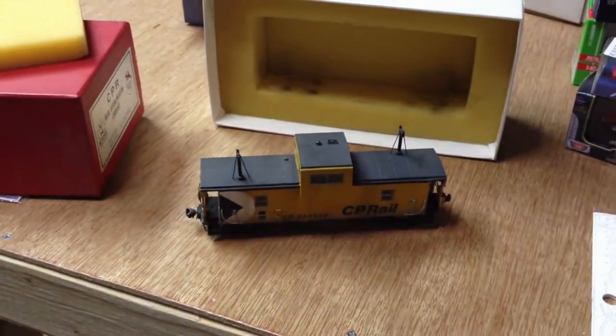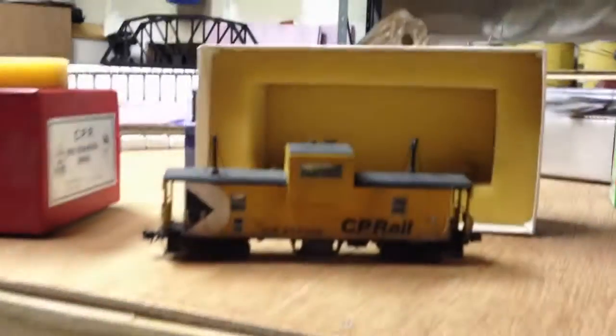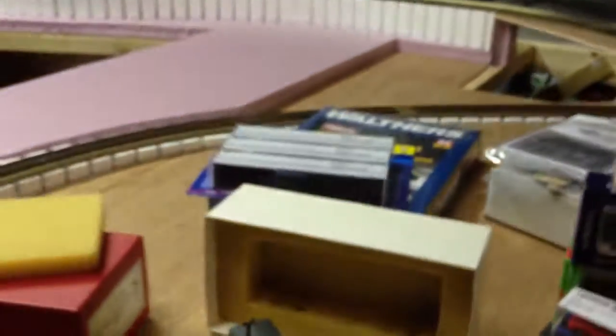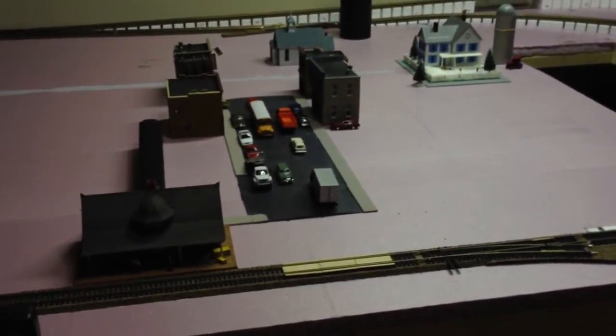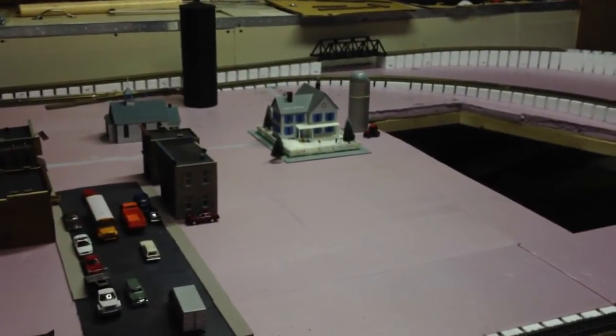I'll have a video about it, and obviously retrofitting this lovely caboose with a function decoder and lighting. So those are my projects coming up — I'll have videos on those at some point in the near future. And that's about it for this video. Hopefully you enjoyed it. Feel free to comment, like, subscribe. I'll see you all in the next video. So long.